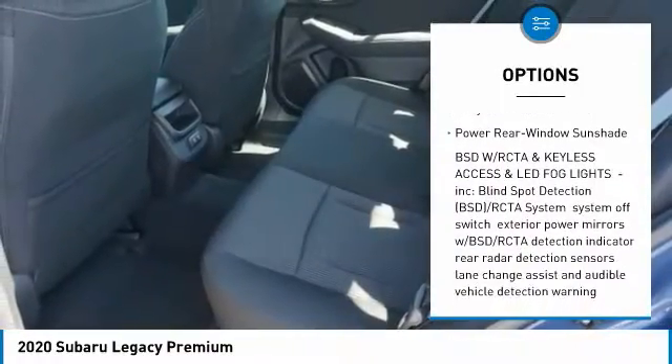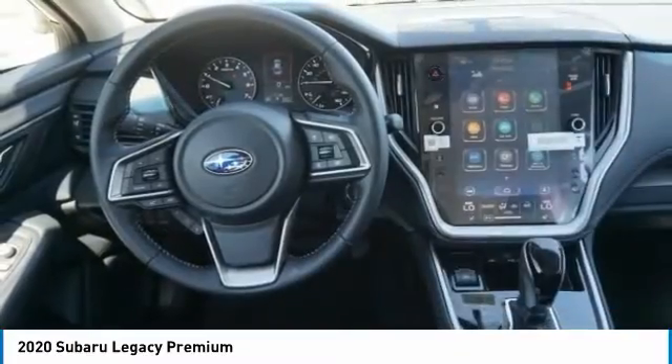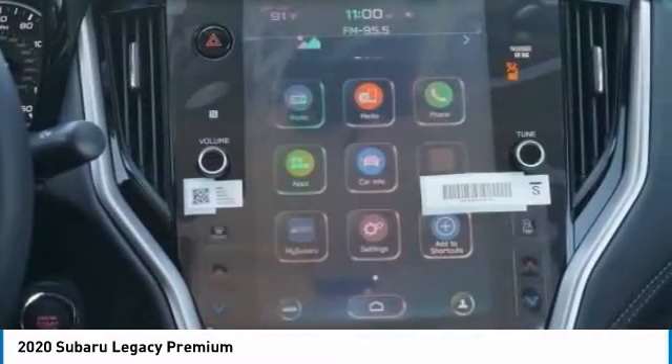Outside temperature gauge, perimeter alarm, engine immobilizer, body color door handles, power rear window sunshade.